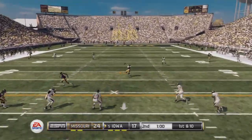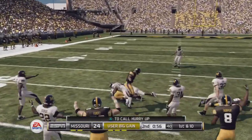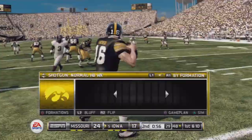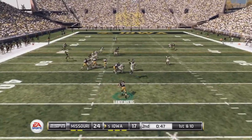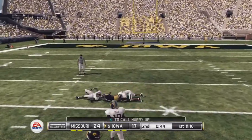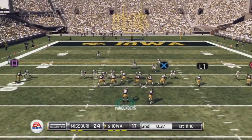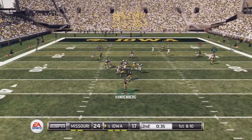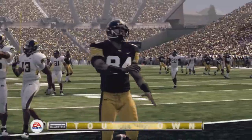Drops back to pass. Pulls down the catch and he's got room here, brought down at the 48-yard line. I think this is the time that they step up and prove it on the field — forget about talking trash, let's see how they react after giving up that big play. He looks to throw on first down, fires in there — got it — touchdown.